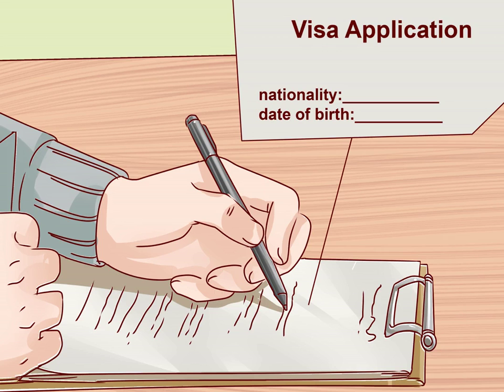Enter your information. You will be asked for a variety of information, so gather it beforehand so you can complete the visa application all in one sitting. This includes: your nationality, your date of birth, your expected date of arrival, the visa type you are applying for, the name on your passport, your passport information — number, place of issue, dates of issue and expiration — your location of birth, and your religion.